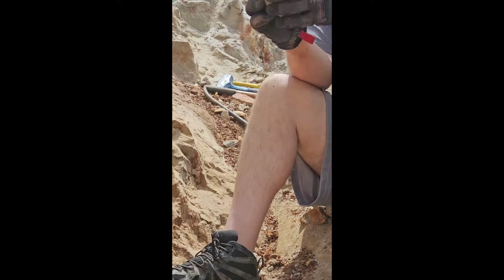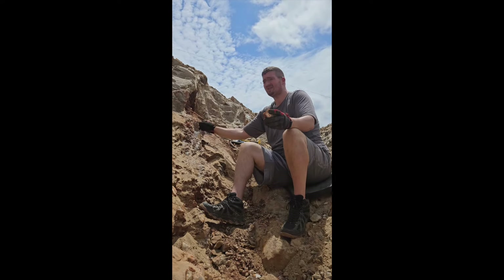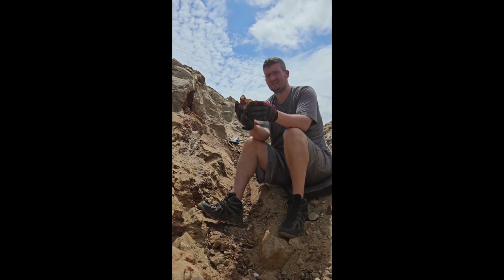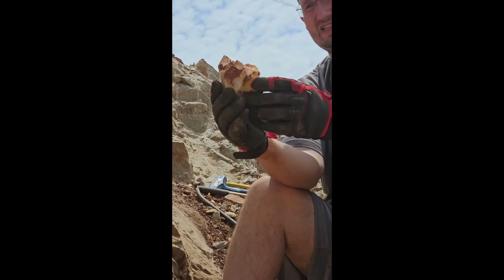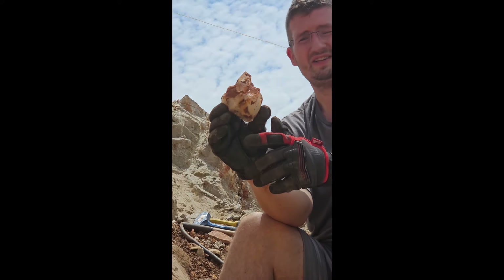I gotta open that up more — it's just too bad because it broke here. Please open up the wall. This is one of the pieces — I'm gonna zoom in. Look at that point! If I can get some more big pieces like that, that'd be awesome.